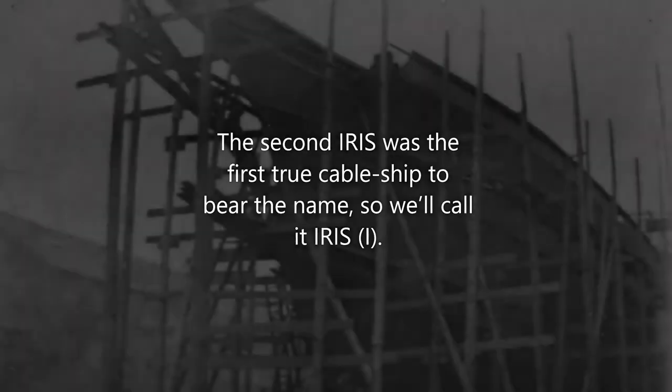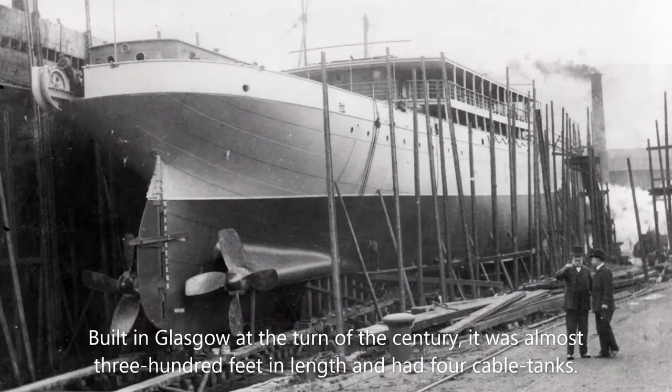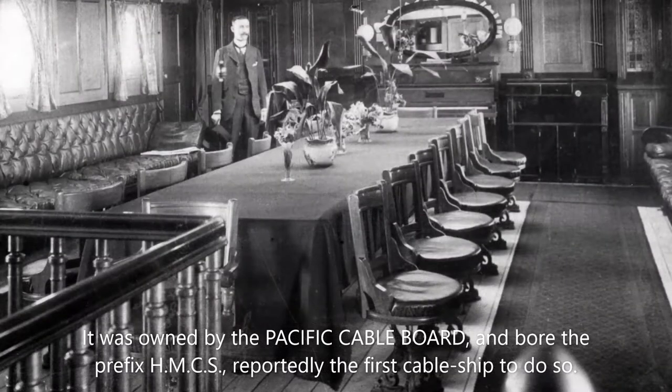The second Iris was the first true cable ship to bear the name, so we'll call it Iris 1. Built in Glasgow at the turn of the century, it was almost 300 feet in length and had four cable tanks. It was owned by the Pacific Cable Board and bore the prefix HMCS, reportedly the first cable ship to do so.